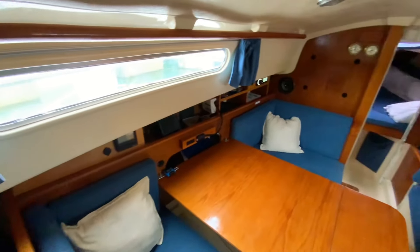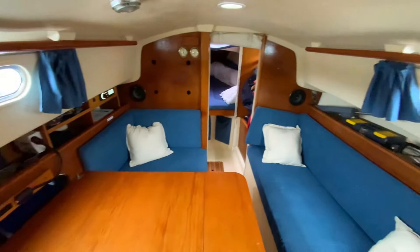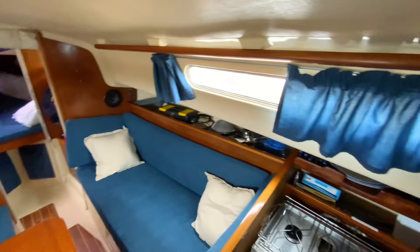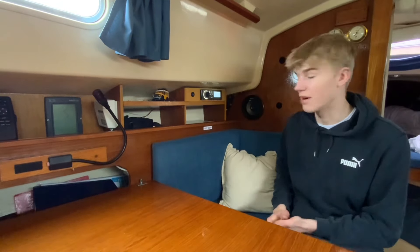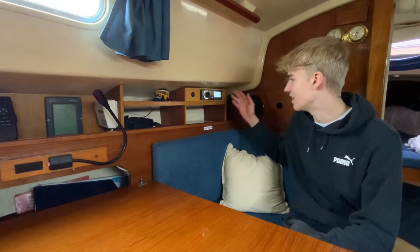One of the nice things about this boat is she's still got great woodwork and great lining, because it's more of a molding so it's really tough, and it's got no condensation. Then on this side we've got kind of a unit.